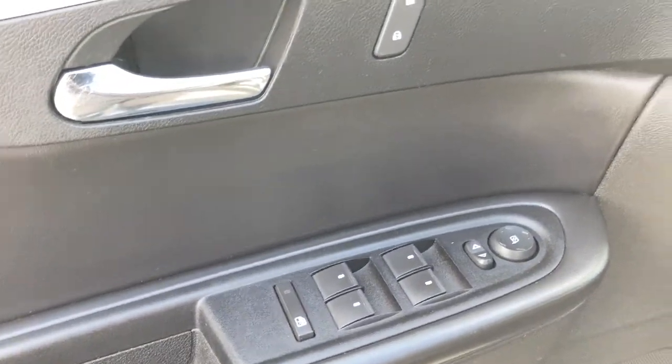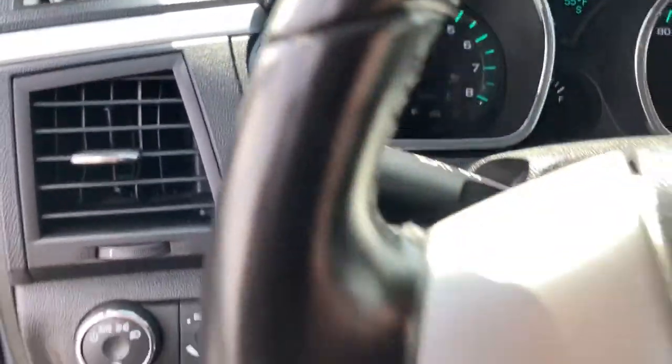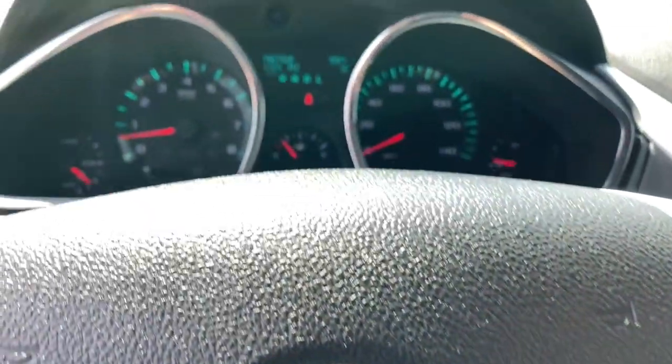These are just some of the great options this vehicle comes with: keyless entry, heated mirrors, satellite radio, power driver seat, rear AC, Bluetooth connection, and steering wheel audio controls.